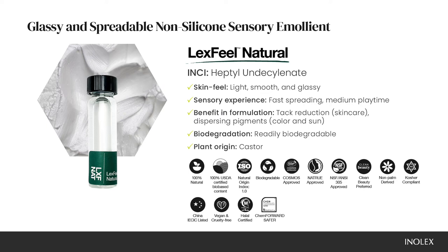It's also Cosmos, NSF, and EcoCert approved. This is non-Palm. It's listed on the China IECIC list. It's compliant with the principles of halal, kosher, vegan, and non-animal testing.